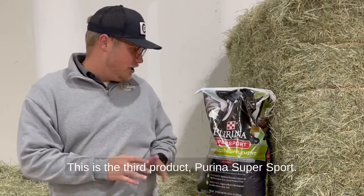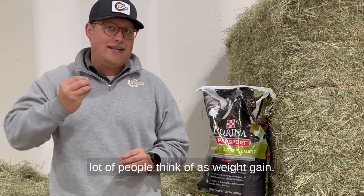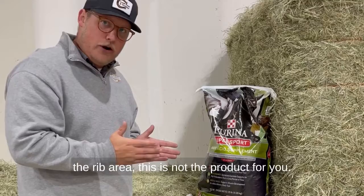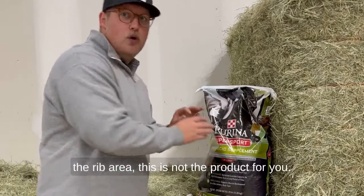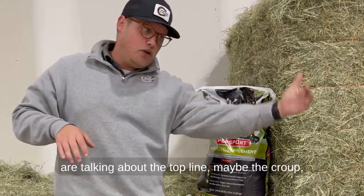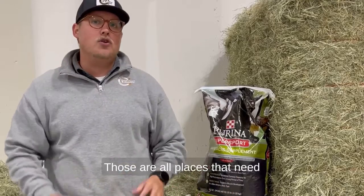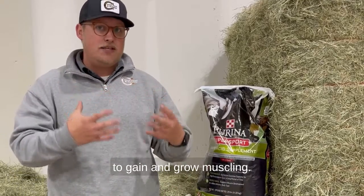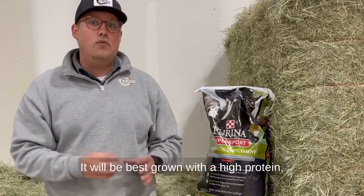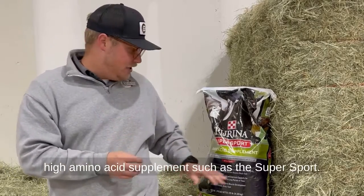This is the third product, Purina Super Sport. An amino acid supplement is not something that a lot of people think of as weight gain. However, if you are needing your horse to gain weight around the rib area, this is not the product for you. But if by gaining weight on your horse you are talking about the top line, maybe the croup, maybe the shoulders and chest area, this product is going to be great for that. Those are all places that need to gain and grow muscling. Muscling is going to be very hard to grow with fat — it will be best grown with a high protein, high amino acid supplement such as Super Sport.